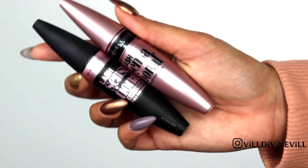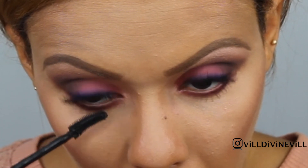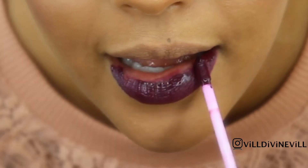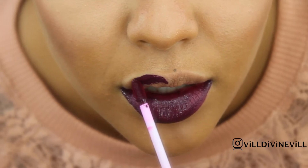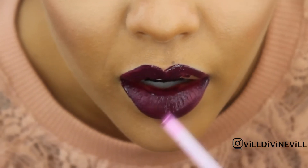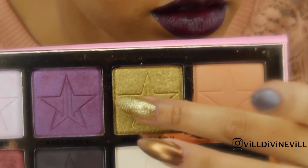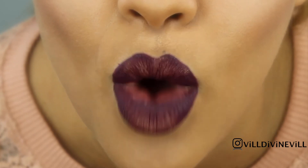Now my lashes are on and I am going to apply mascara. This is a BH Cosmetics liquid lipstick in the shade Icon. I am applying rich beige on the bottom and the top of my lips. And here is the final look.